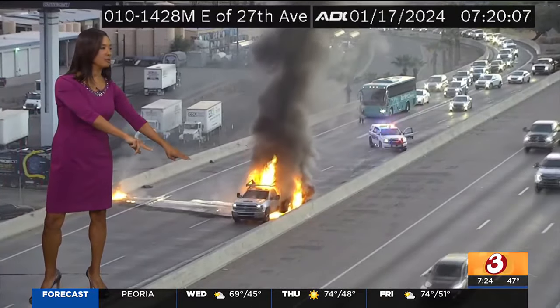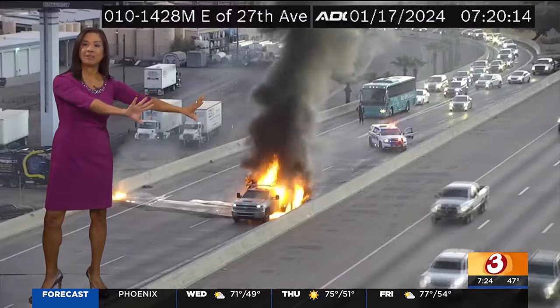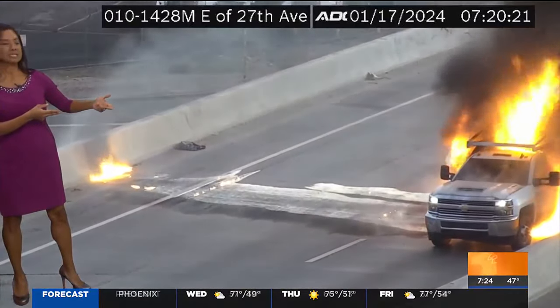But the back of the truck is still engulfed in flames. The fire department is not even here yet. You can see the traffic from the I-17 is at a dead standstill at this point, and those are lanes from both sides of the freeway.